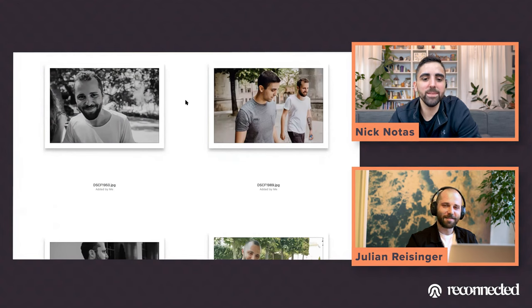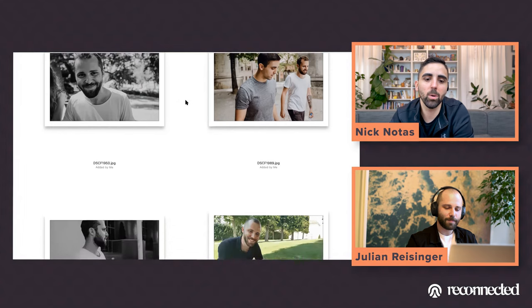That one on the left is kind of cheeky and cute, but compared to others, there are photos that make you look happier and warmer.